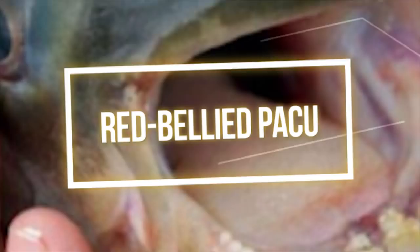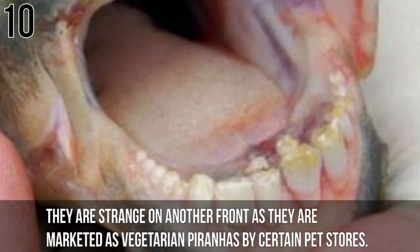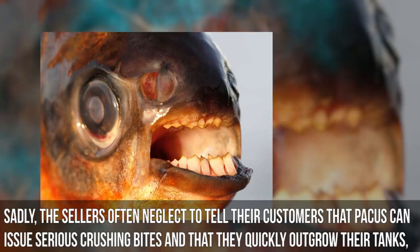Number 10: Red Belly Pacu. This strange and rather creepy-looking fish looks like something conjured from your worst nightmare, mainly due to its uncannily human-like teeth. They are marketed as vegetarian piranhas by certain pet stores. Sadly, sellers often neglect to tell customers that Pakus can issue serious crushing bites and that they quickly outgrow their tanks, becoming expensive fish to maintain.